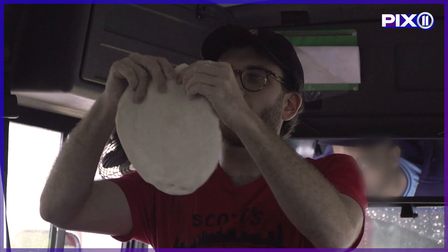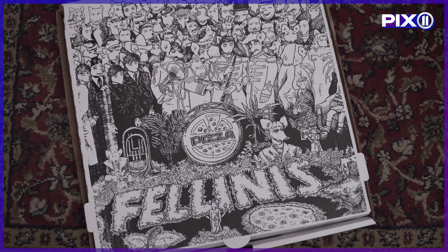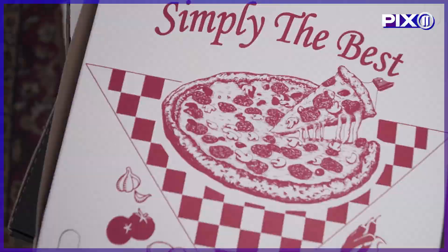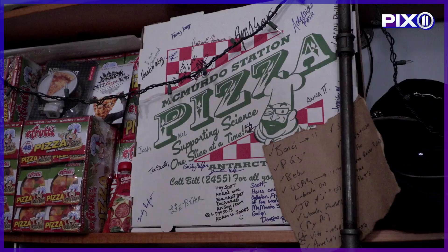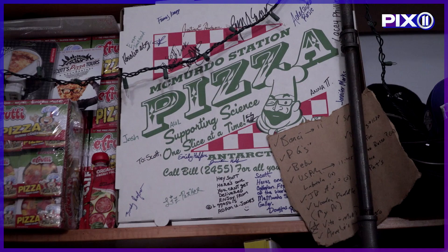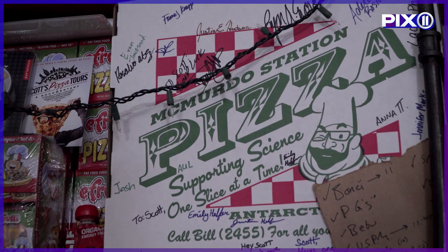I hold the Guinness World Record for the largest collection of pizza boxes. I currently have just over 1,500 unique pizza boxes — I've got every continent, 93 countries, independent pizzerias, chain pizzerias, stock boxes, custom boxes, prototype boxes, round pizza packages, compressed sugarcane fiber packages, paperboard packages, everything. This one is from McMurdo Station, the lab in Antarctica. It's the only custom pizza box in Antarctica. They saw something about me and were like, 'We've got to send this guy a box.' And they all signed it. It's the best box I have.